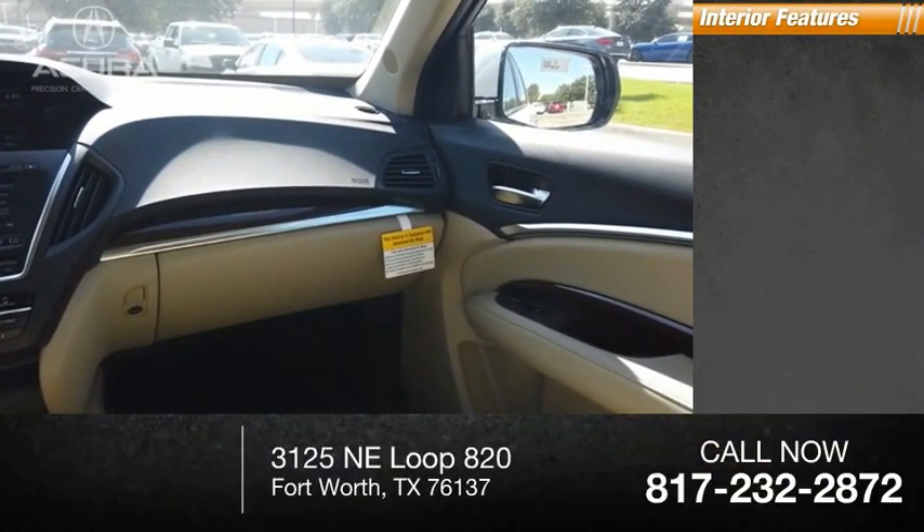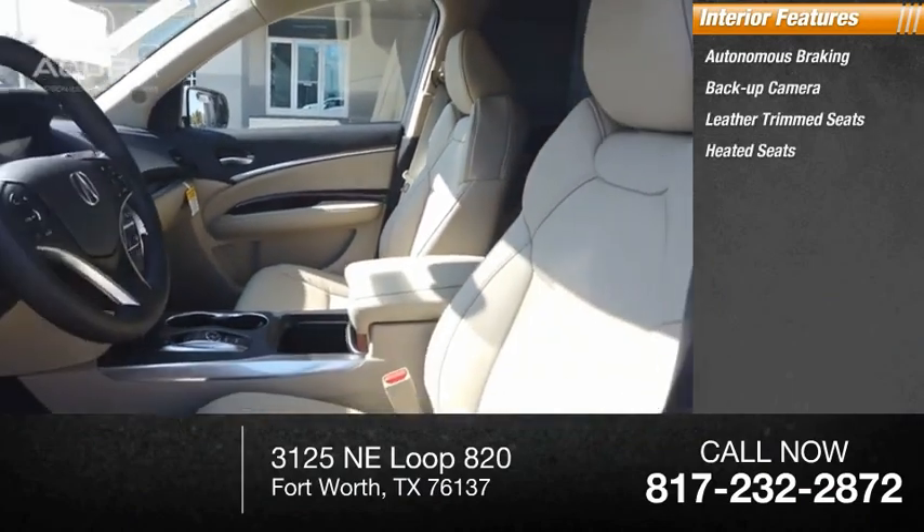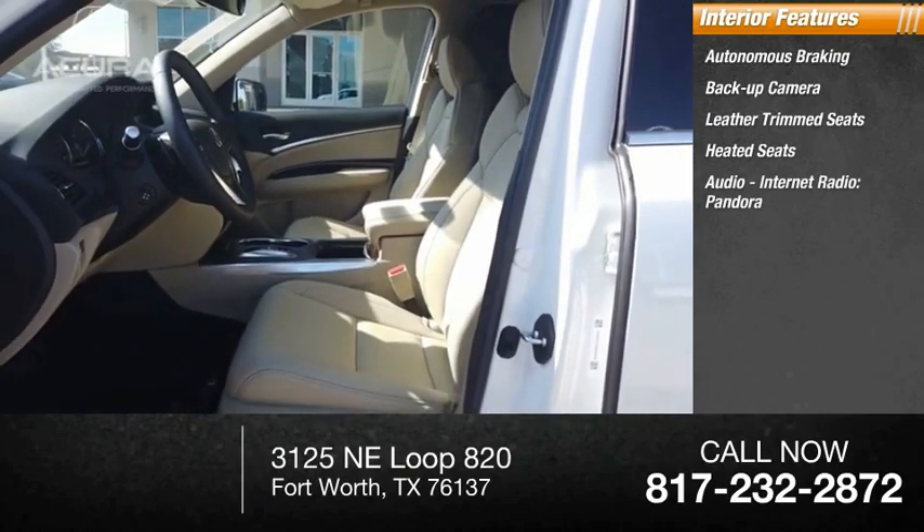Inside you'll find autonomous braking, backup camera, leather trim seats, heated seats, audio, internet radio, and Pandora.